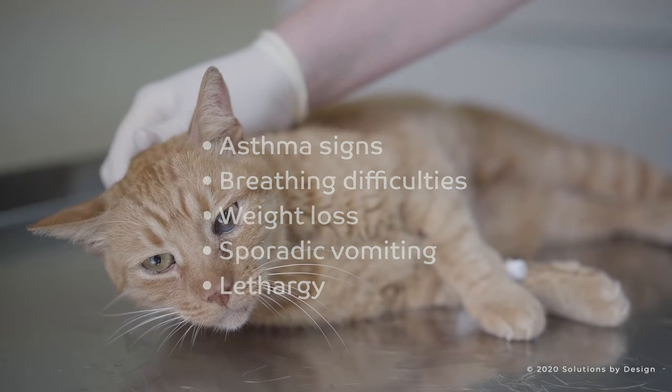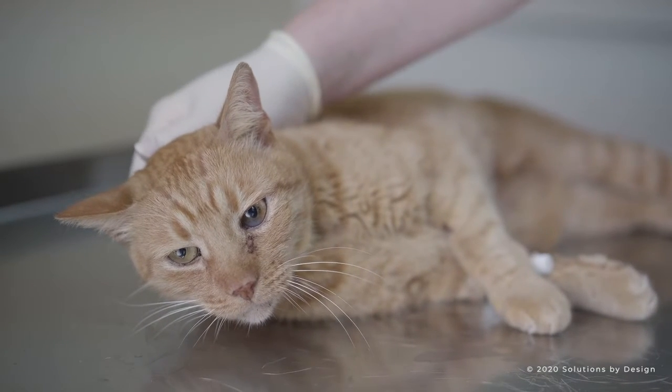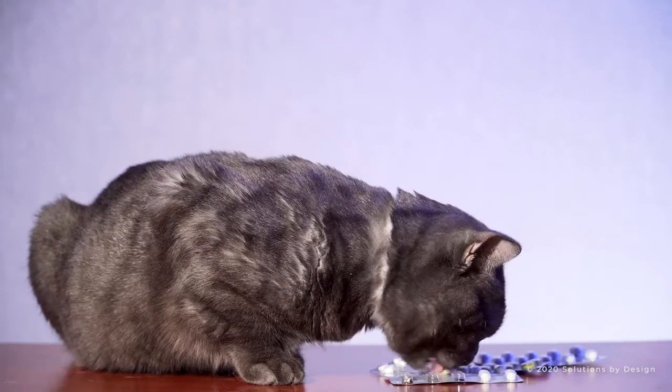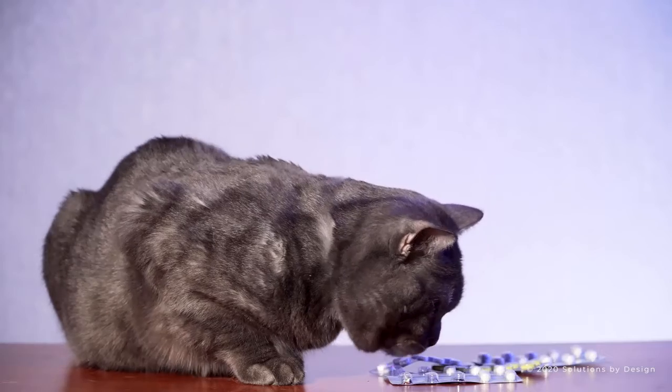There is currently no product in the United States approved for treating adult heartworms in cats. The medication veterinarians use in dogs is toxic to cats, which is why it is important to use a medicine that will prevent the disease in the first place.